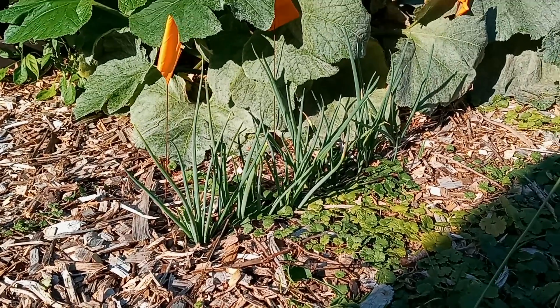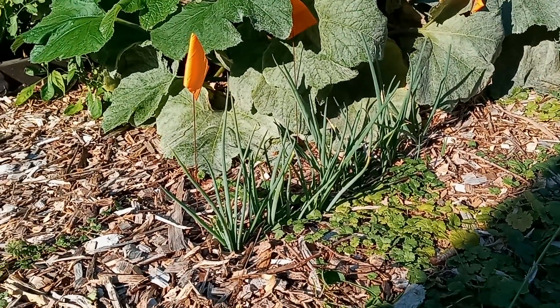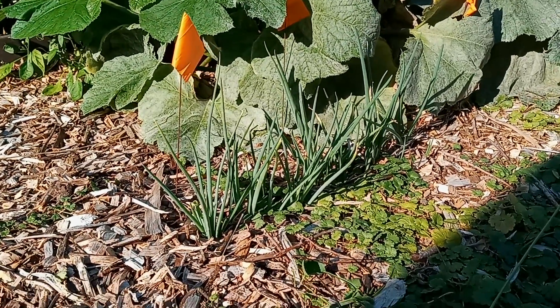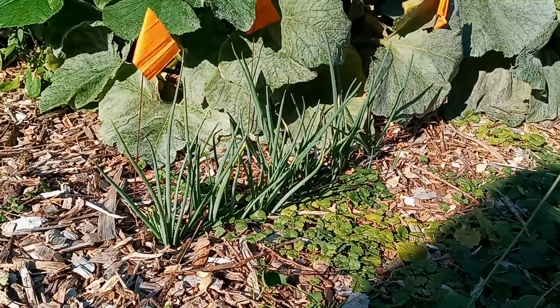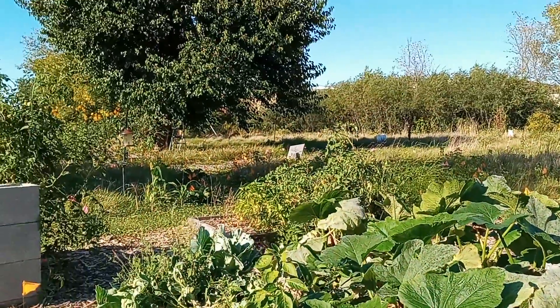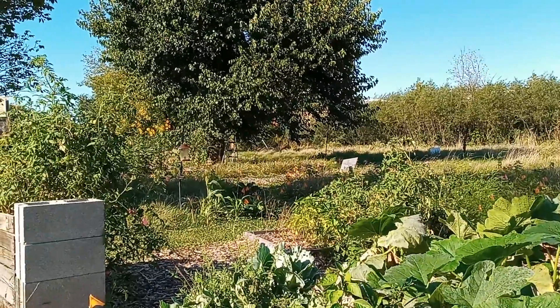Here's another batch of that walking onion. They haven't put on heads yet, so we're kind of waiting for that. But that's turned out really well. Everything's just still pushing forward.